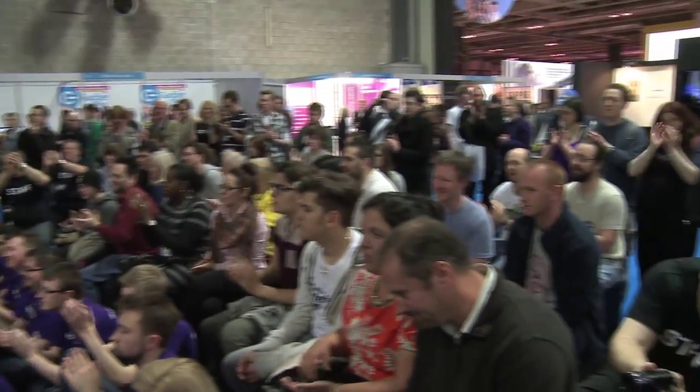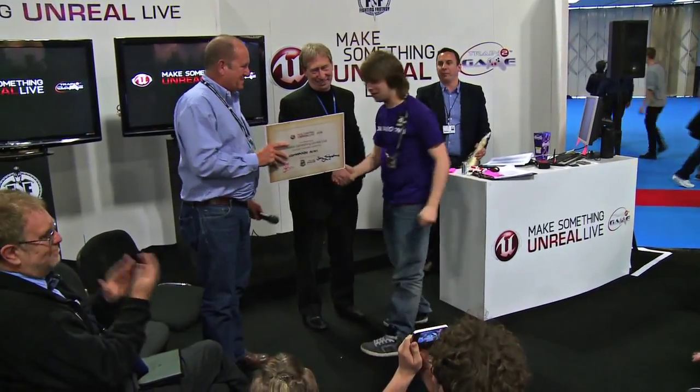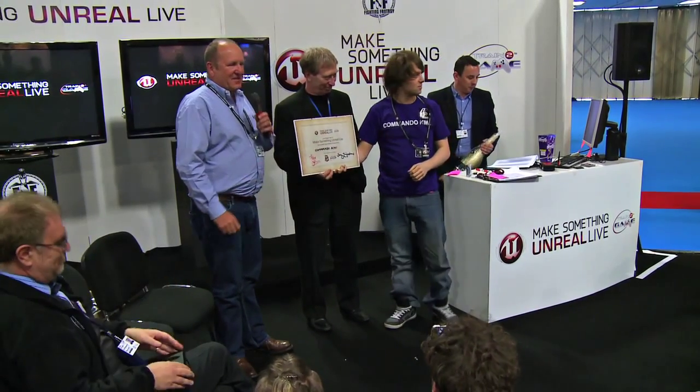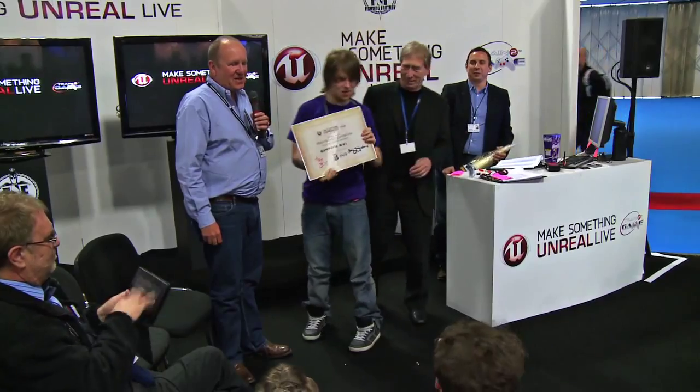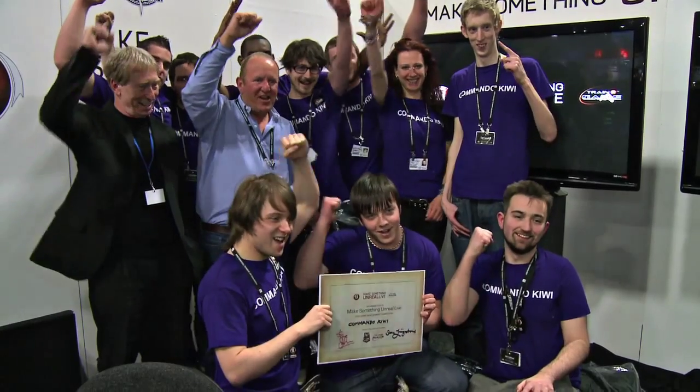The winner today is Commando Kiwi. Well done, everybody else - do not lose heart. Ultimately, you could be the winning game, but today Commando Kiwi was the winner. It was a really hard decision because the four groups had already passed through several barriers and mini competitions on the way here, and they were all very talented. The standard of games that came out was unbelievable - it would have been very easy to pick four winners out of the four of them.